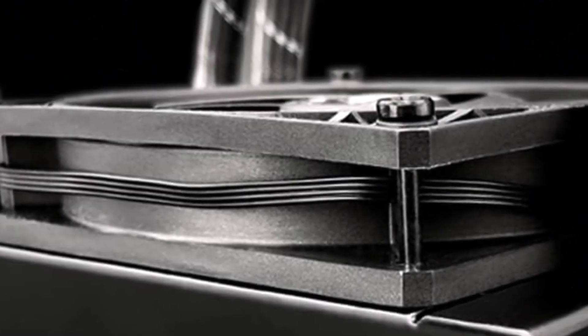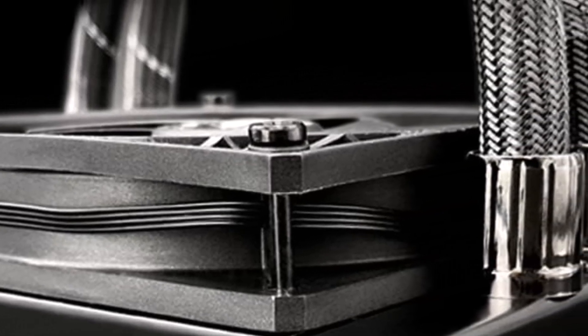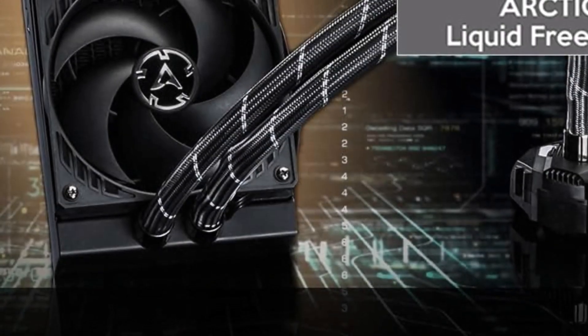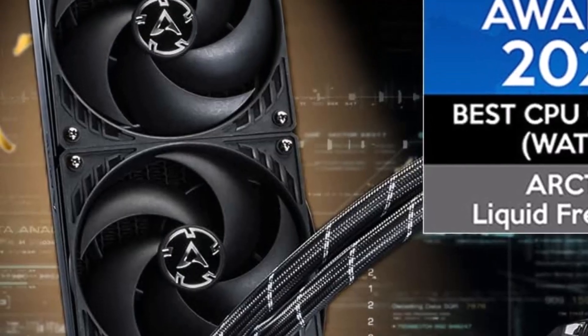The Arctic Liquid Freezer 2 has a 240mm radiator and offers a fan speed of 200–1800 RPM. It is compatible with both Intel and AMD CPU sockets and comes with a 6-year warranty.